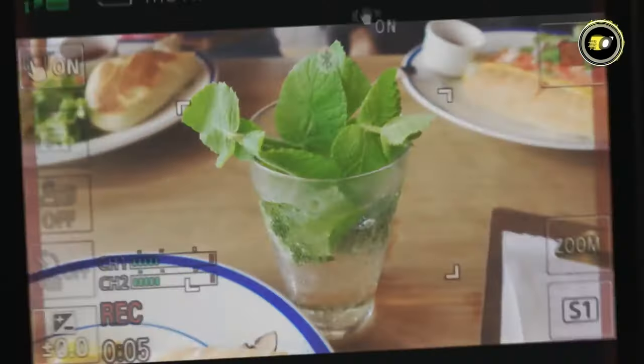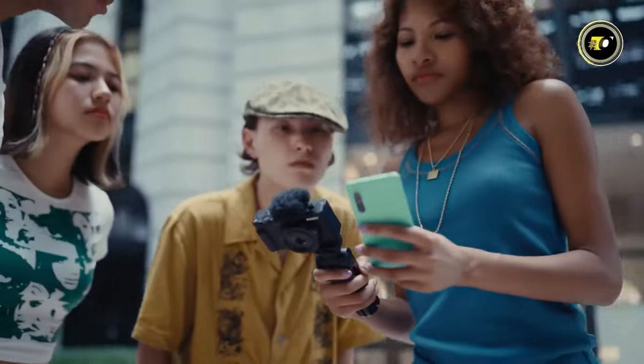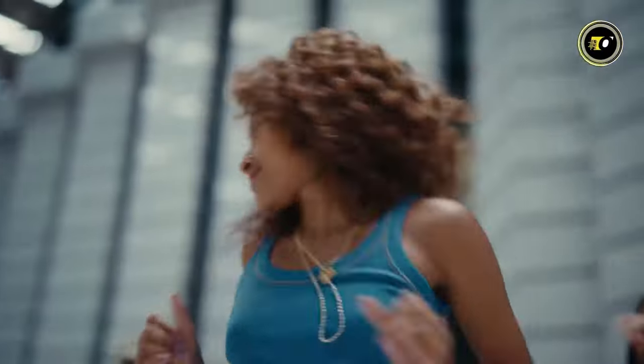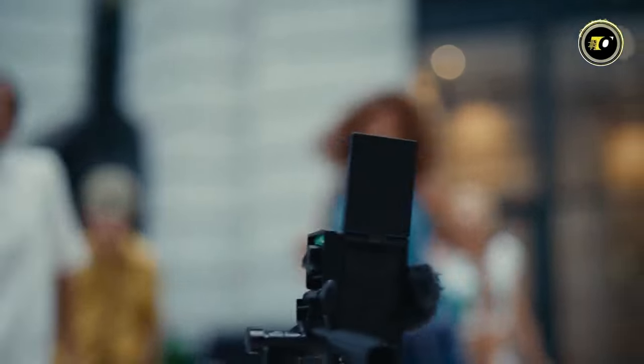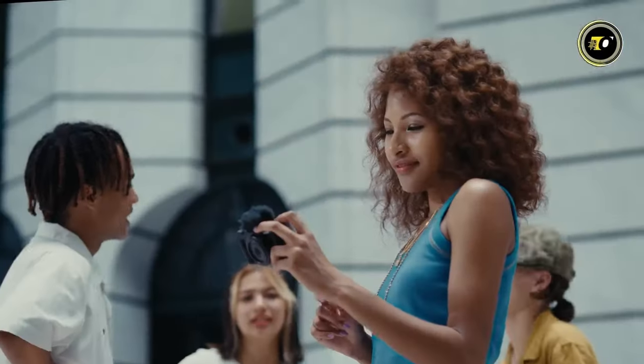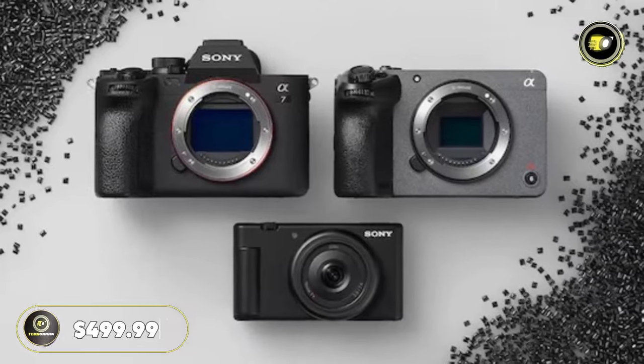The BIONZ X processor drives face and eye autofocus. The ZV-1F offers versatile shooting options with XAVC-S recording, available in 4K and HD modes. The camera is powered by a USB-chargeable battery, making it perfect for extended shoots. Effortlessly link to your smartphone via the Creator's App for swift transfers and control, and use shot marks to choose scenes efficiently.